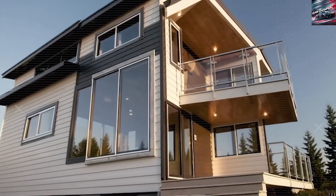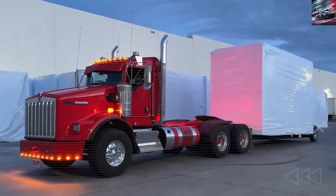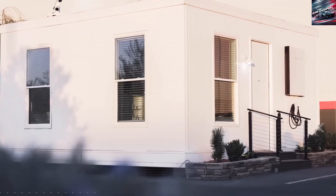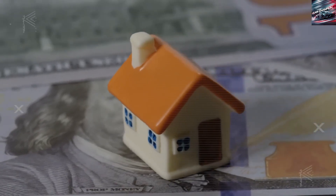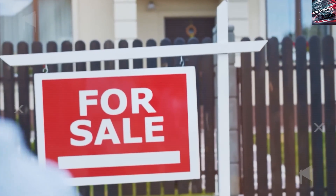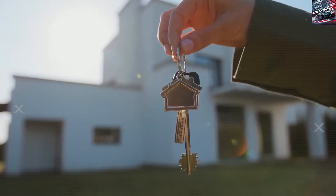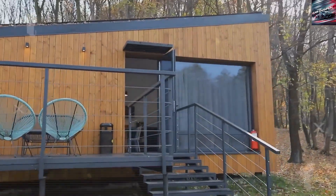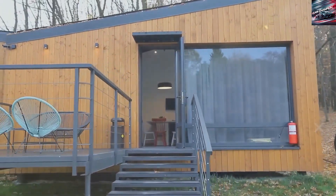Ultimately, Tesla Tiny House proposes a complete rethinking of the tiny living model — an integrated, factory-built module that shortens the timeline from interest to occupancy, reduces utility and maintenance costs, delivers real household comfort, and maintains value more effectively over time. Against the backdrop of DIY van builds, cobbled-together cabins, and RVs that wear out quickly, Tesla's solution appears engineered not just for minimalism, but for resilience and real-life utility. The goal is not just to be small, but to be smart — and perhaps to turn the promise of tiny living into a dependable, scalable reality.